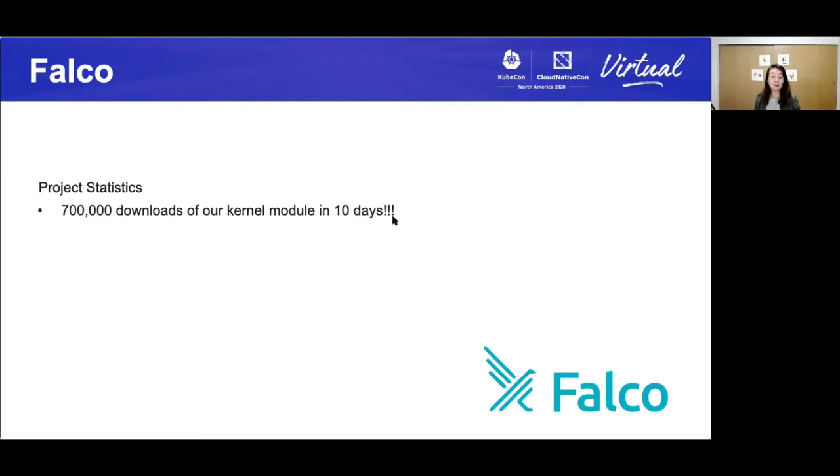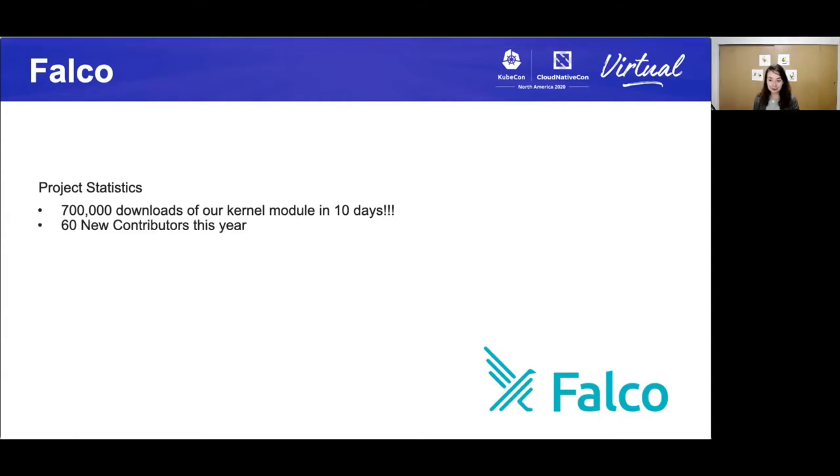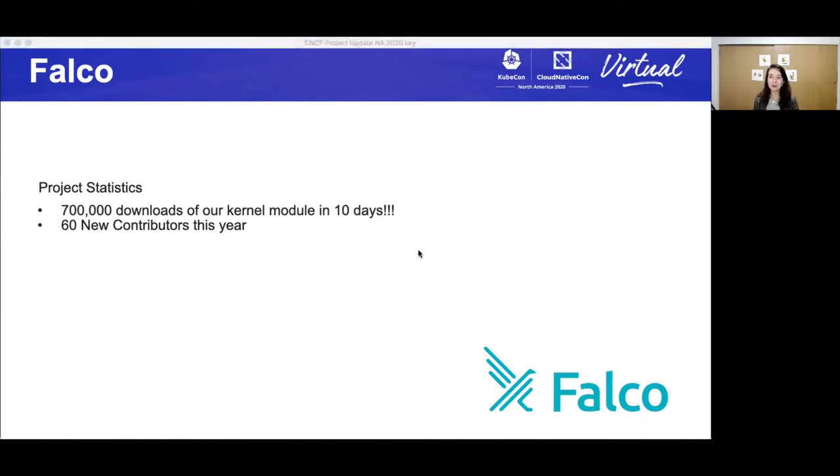There have been over 700,000 downloads of their kernel module in 10 days — that's an amazing number. Sixty new contributors this year, and these contributors come from companies like IBM, Covio, Shopify, AWS, AppDynamics, and InnoTeam — a really wide variety of contributors. There are 12 adopters and many independent users.